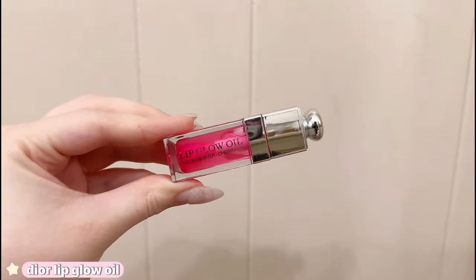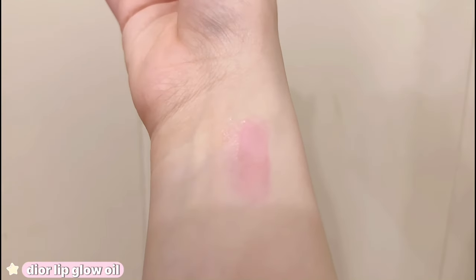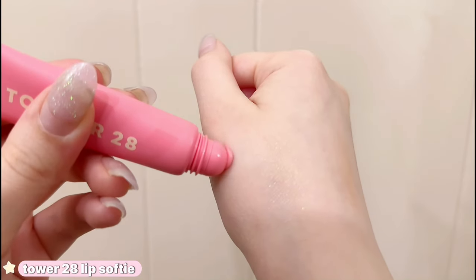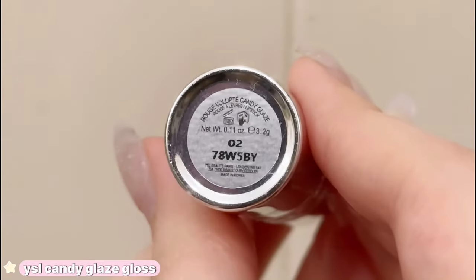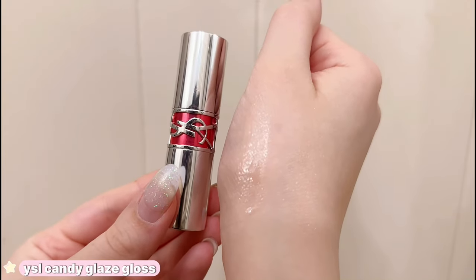The Dior Lip Oil is a tricky one — although it is really pretty, it's also $40. I really do love the applicator, but I wouldn't consider this a lip oil as it's more on the thicker side. The only time I would buy this is if there is a sale going on. My most recent addition is the Tower 28 Lip Softee — I didn't think I was gonna like this as much as I do, but it's just the cutest little baby pink lip gloss with a unique applicator. I don't really hear anyone talk about the YSL Candy Glaze anymore, but this is truly one of the most glossy glosses I own. It is more pricier but I would 100% say it's worth it — these look like glass lips.